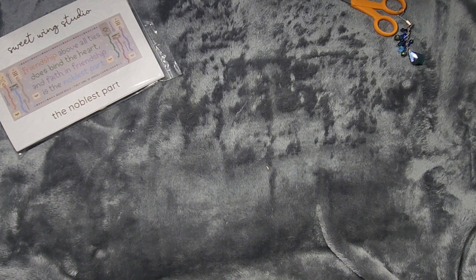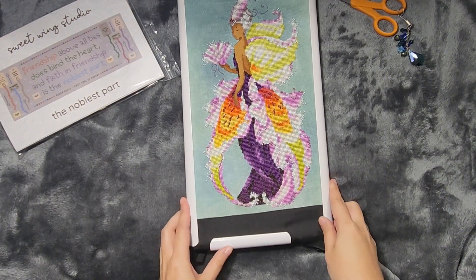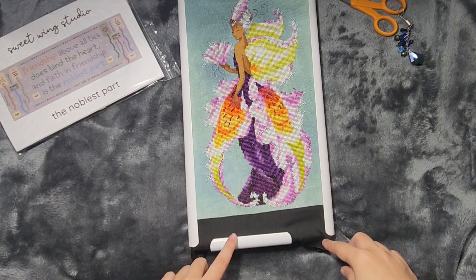The last thing that I worked on for the majority of this week — and you might have seen it already if you follow me on Instagram, which if you want to see daily updates I try to post something once a day on there — is my Nora Corbett. This is Lady Cat by Nora Corbett.